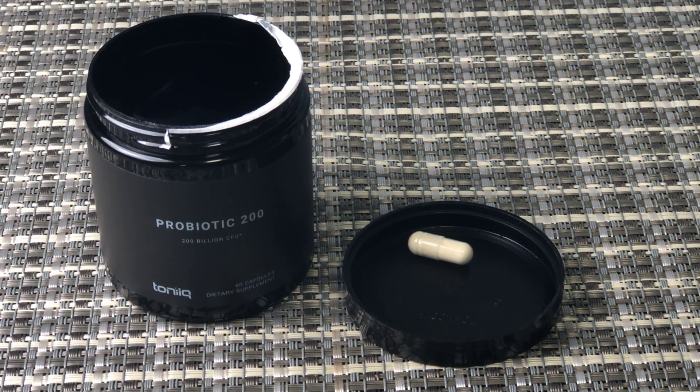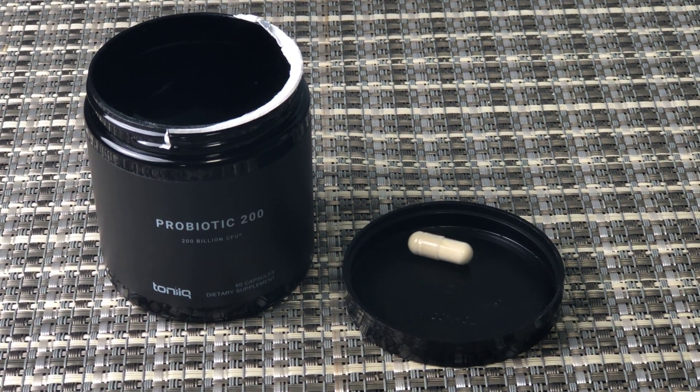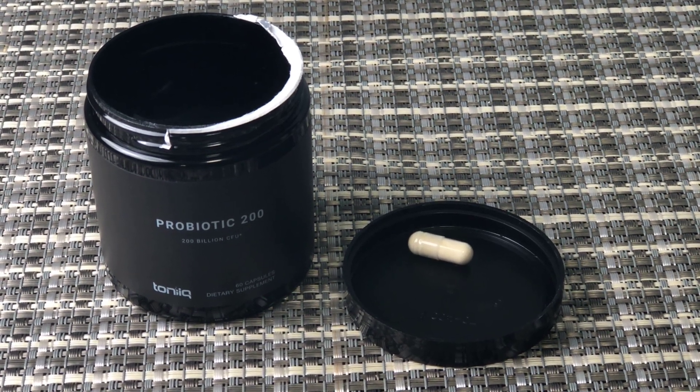This quick honest review is of the Tonic 200 Billion Probiotic supplement. Let me show you. This one has 60 capsules per container and 200 billion CFU probiotics.